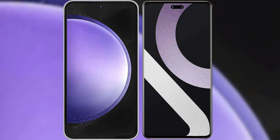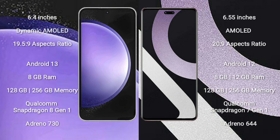I will compare the new Samsung Galaxy S23 FE with Xiaomi CV2. Samsung Galaxy S23 FE comes with a 6.4-inch Dynamic AMOLED Display and aspect ratio 19.5:9. Xiaomi CV2 comes with a 6.55-inch AMOLED Display and aspect ratio 20:9.